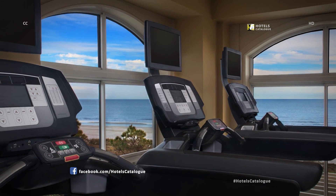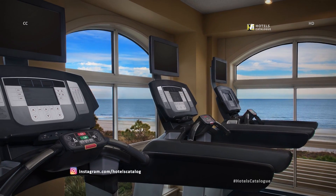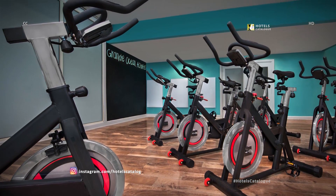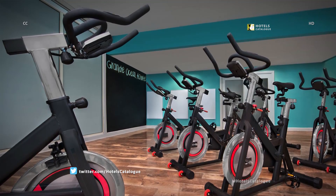Visit the fitness center for a quick workout before hitting the pool and beach. Keep up with your workout routine in our fitness center — the exercise bikes will help you burn some extra calories.